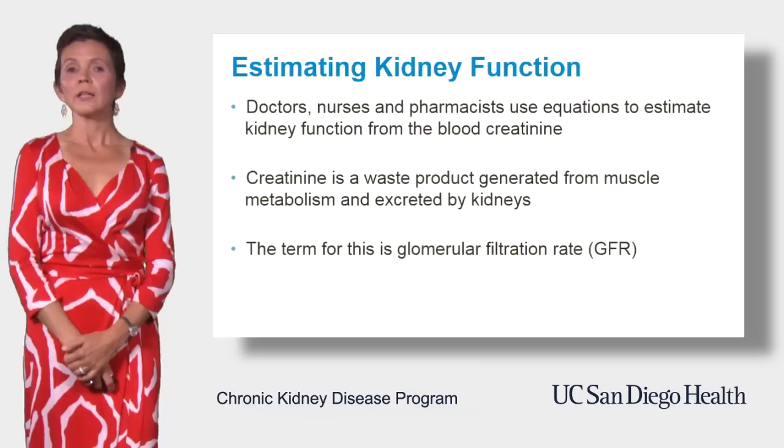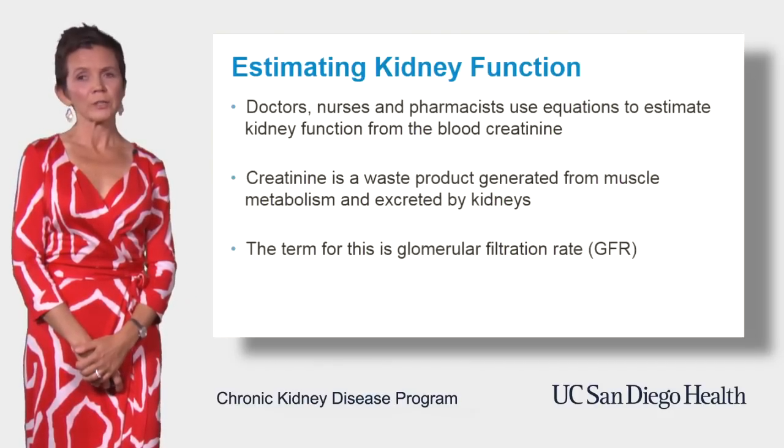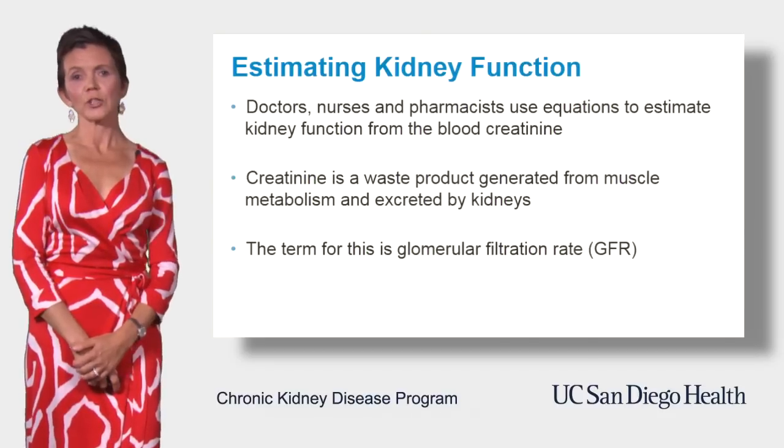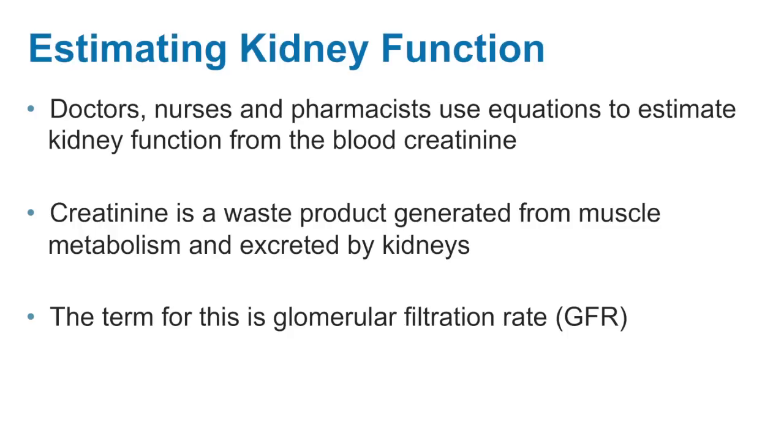Let's talk about estimating kidney function. It's usually not as precise or easy as checking your weight or even measuring electrolyte levels in your blood. Doctors, nurses, and pharmacists use special equations to estimate kidney function based on the level of creatinine in the blood.